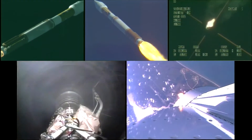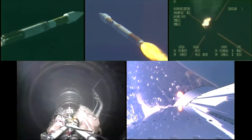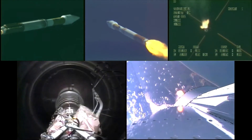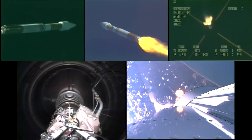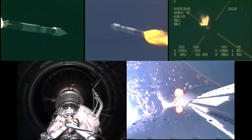Coming up on 100 seconds into the flight. And we are throttling down as expected. Engine parameters show the throttle down, looking good. Vehicle continues right down the center of the track. Flight control is stabilized out.